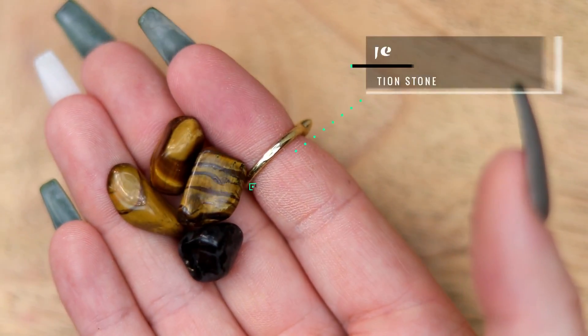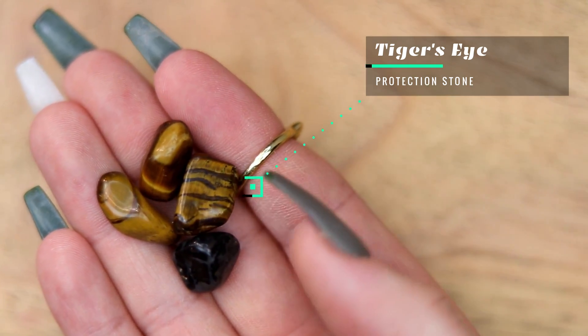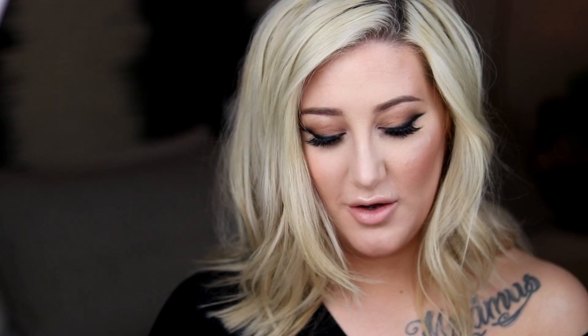Next we have some tiger's eye crystals in this little burlap sack. The card says tiger's eye is a protection stone popular for use in travel — it grounds, centers, and increases willpower and mental strength. That's funny because I'll be traveling over Christmas! I don't have any tiger's eye in my collection. These are some little polished stones — a really pretty golden color. There are four crystals in that little bag.